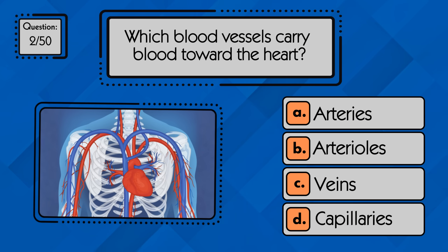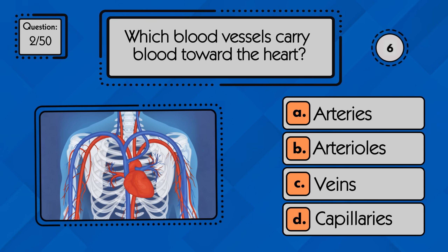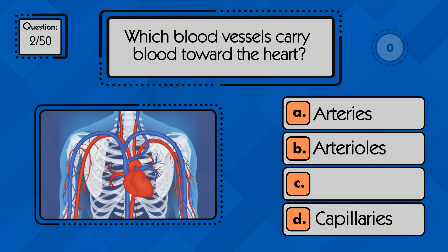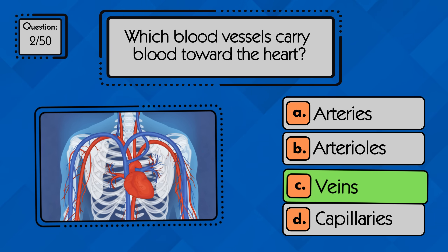Which blood vessels carry blood toward the heart? Veins are the blood vessels that carry blood back toward the heart.